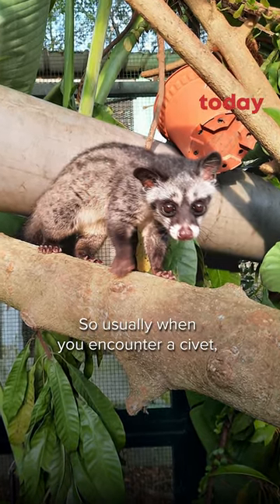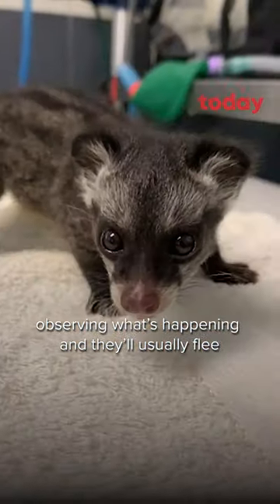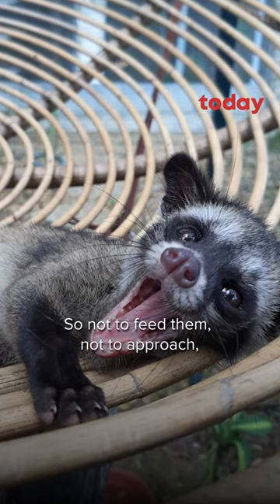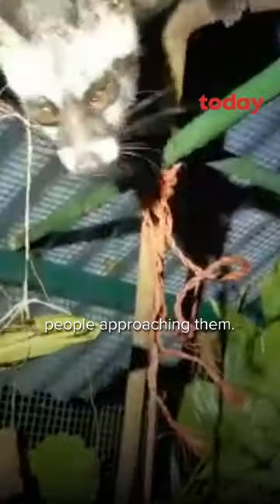Usually when you encounter a civet, they'll be very quiet, looking at you, observing what's happening, and they will usually flee or just walk away quietly. So do not feed them, and do not approach, because they may get scared when they see people approaching them.